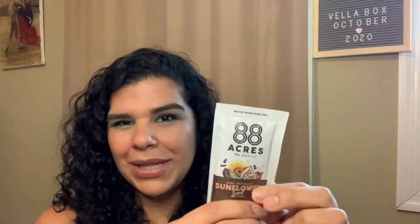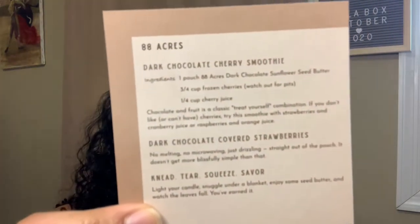What I also like is that you get a little extra gift with your subscription. Today we have 88 Acres, the Seed Co, and this is dark chocolate sunflower seed butter — fantastic! They even give you little recipes. This is made in Boston, Massachusetts. There is a 20% off code — Vella Box 20 — for Aster Candle, and for 88 Acres the code is Vella Box for 20% off at their website. I'll leave all of that information in the description box.